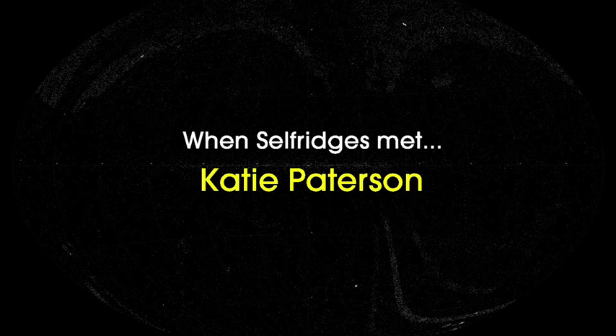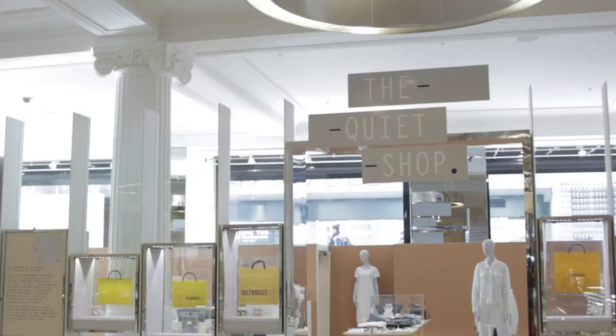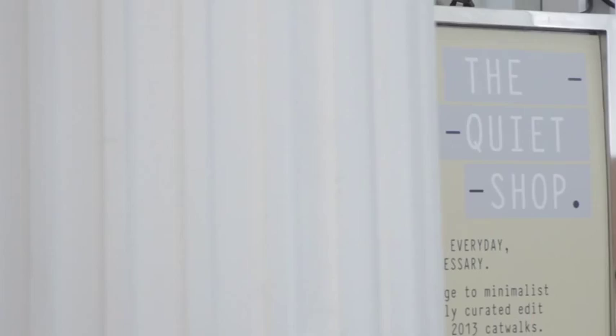My name is Katie Patterson. I am an artist from Glasgow and I've been commissioned to make artwork to show in the Selfridges windows as part of no noise. Usually my work relates in some way or another to nature, space and time and the wider cosmos.